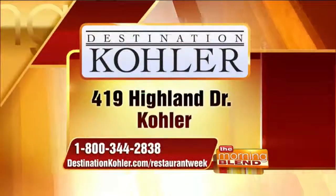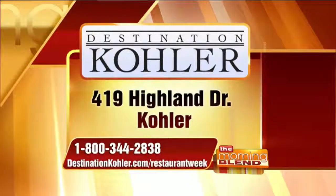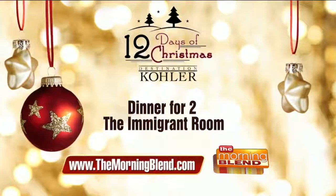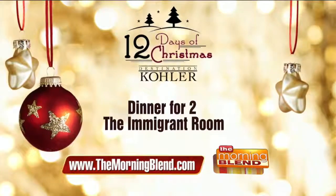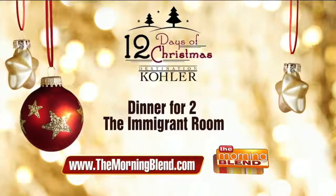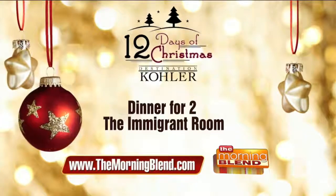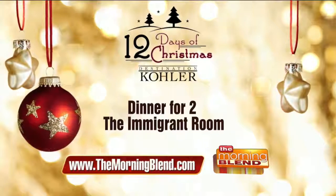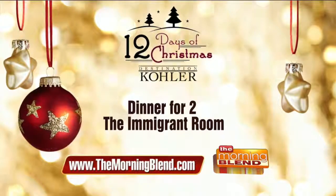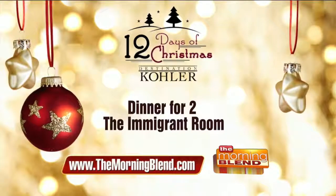Thank you so much. For more information and to find out more about dining at Kohler or about Restaurant Week, you can call 800-344-2838 or go to destinationkohler.com/restaurantweek. Destination Kohler's 12 Days of Christmas continues — today's prize is dinner for two at the Immigrant Room, a high-end dining experience worth nearly $200. Visit themorningblend.com — you only have until noon to enter for today's prize. Good luck.